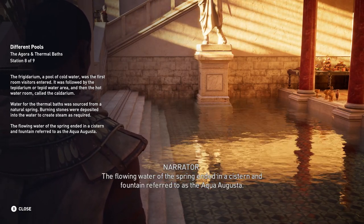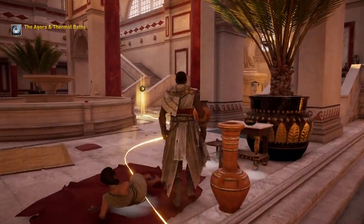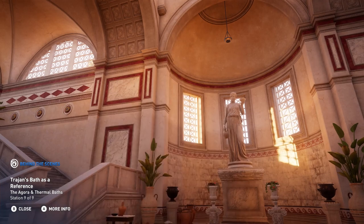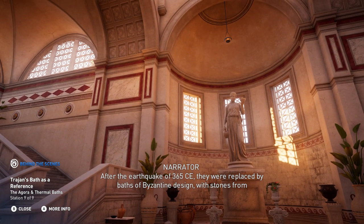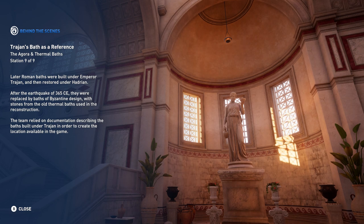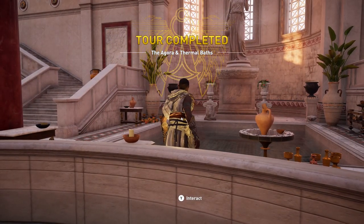The flowing water of the spring ended in a cistern and fountain referred to as the Aqua Augusta. Later Roman baths were built under Emperor Trajan and then restored under Hadrian. After the earthquake of 365 CE, they were replaced by baths of Byzantine design, with stones from the old thermal baths used in the reconstruction. The team relied on documentation describing the baths built under Trajan in order to create the location available in the game.